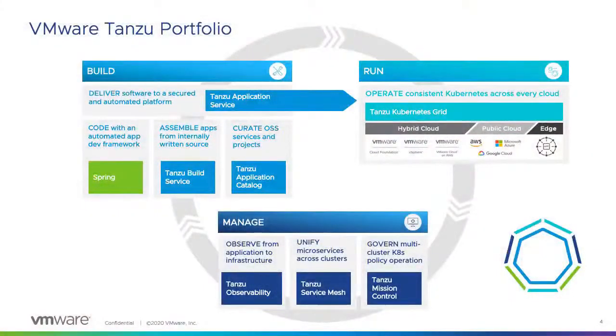The build pillar has three main products. First, how we help developers write code in an automated framework — this is Spring Boot. Once Spring Boot runs the code, it releases an artifact. How we transform that artifact into an OCI-compliant image, or Docker image — this is Tanzu Build Service. And how we can consume and curate open source applications for use in production — this is Tanzu Application Catalog.